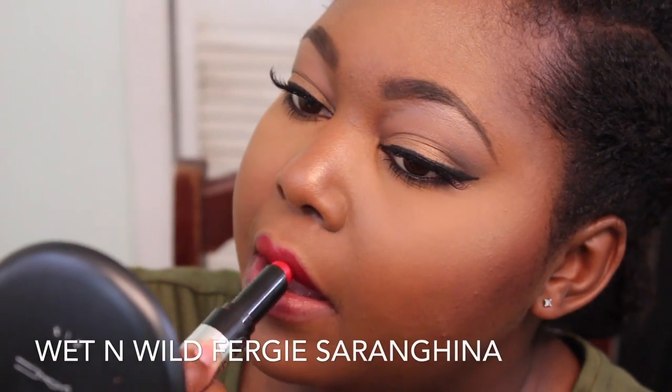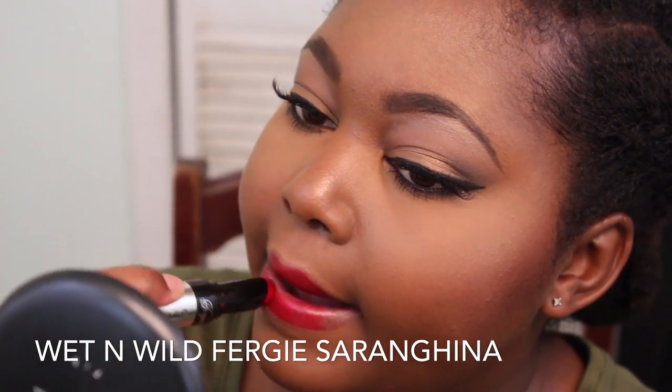The beautiful Wet n Wild Fergie Saran-gina — I really hope I said that right — but it's a beautiful, beautiful red.